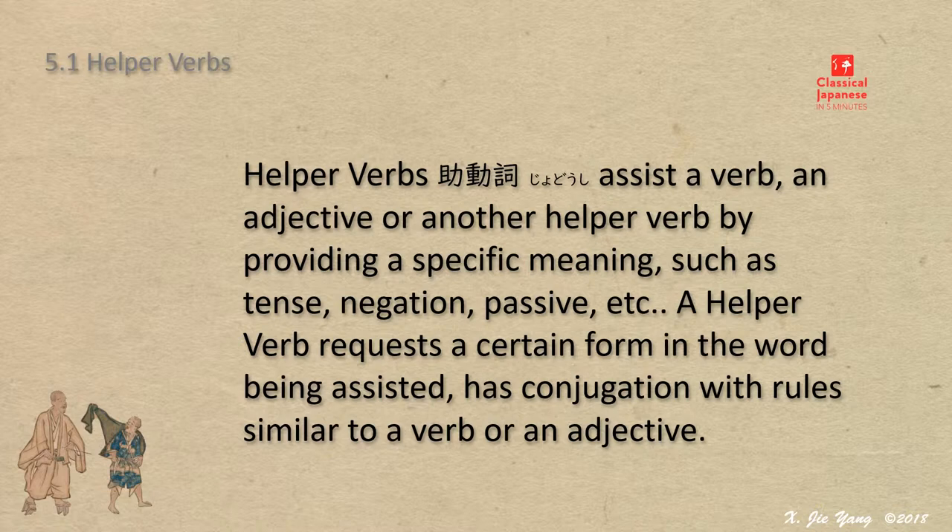However, this group of words is not jiodoshi as a helper verb, as many behave as adjectives, neither jiodoshi as a verb-assisting word, as they equally help adjectives and others in the declinable group. As a Japanese idiom, jiodoshi is named beside joshi. Basing on a fundamental feature, jiodoshi has conjugation, comparing that joshi does not.